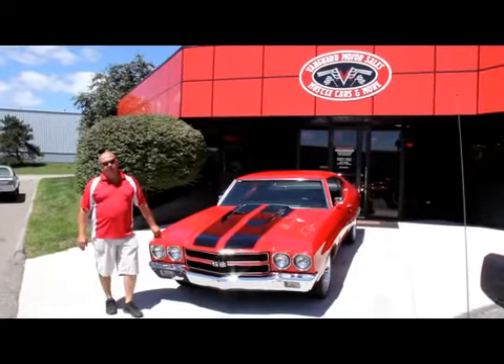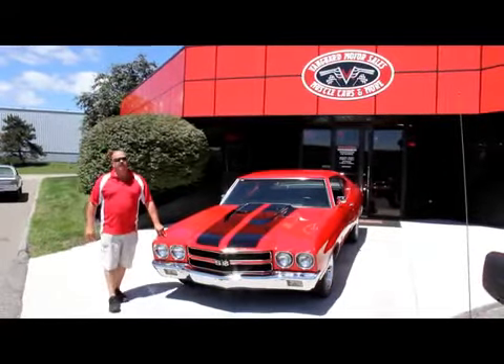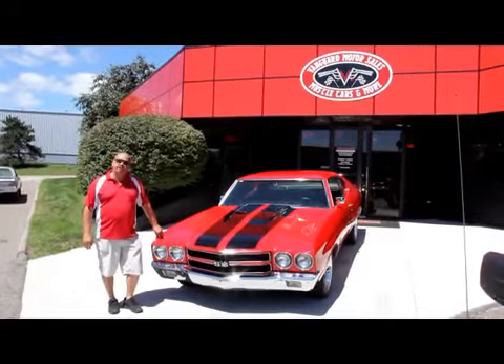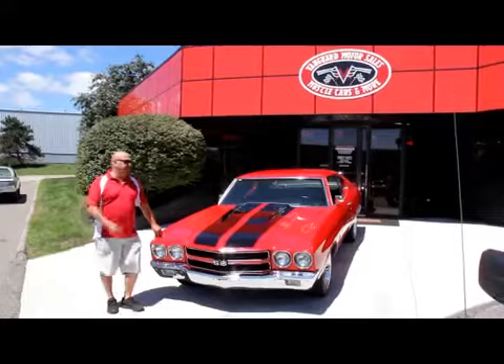Also, download the 7 Deadliest Mistakes to Buying a Muscle Car Online at ClassicCarBuyingSecrets.com. We're doing this video for you today so you can make a good choice. So come on, let's take a look.